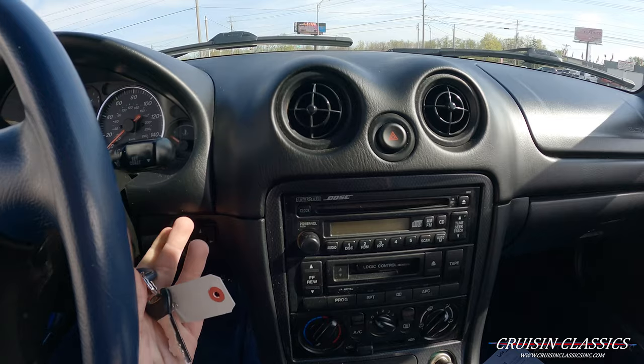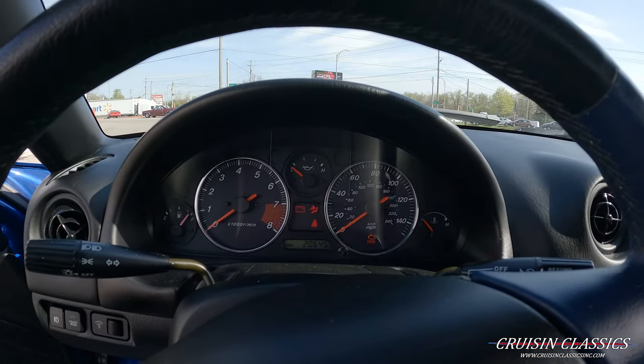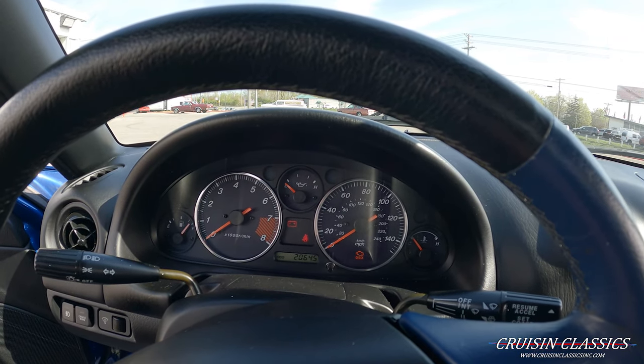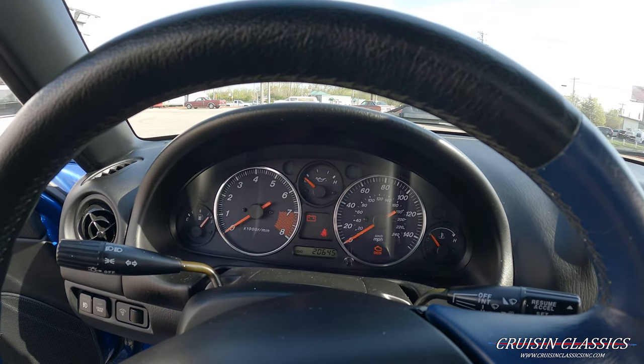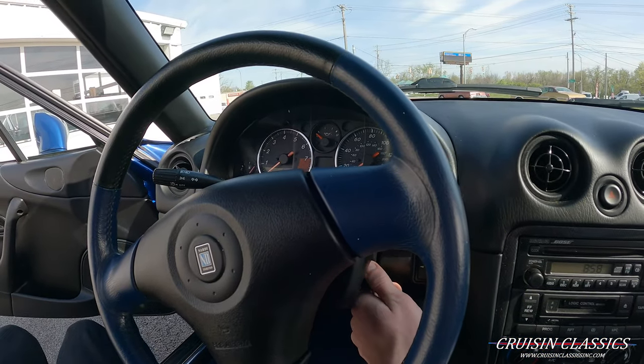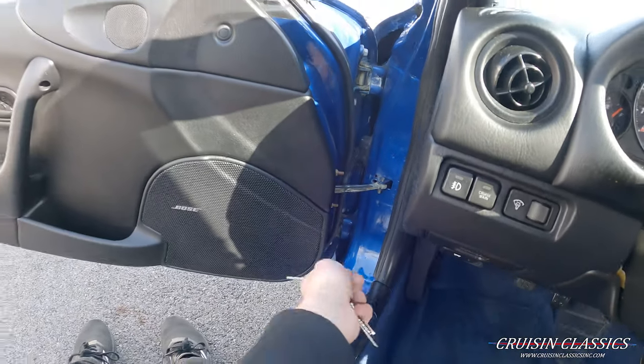It does have 20,000 miles. Let me show you guys inside the trunk, and then we'll step back inside and start it up. The odometer reads 20,645 miles. I'll pop the key back out and show you guys under the hood and inside the trunk.